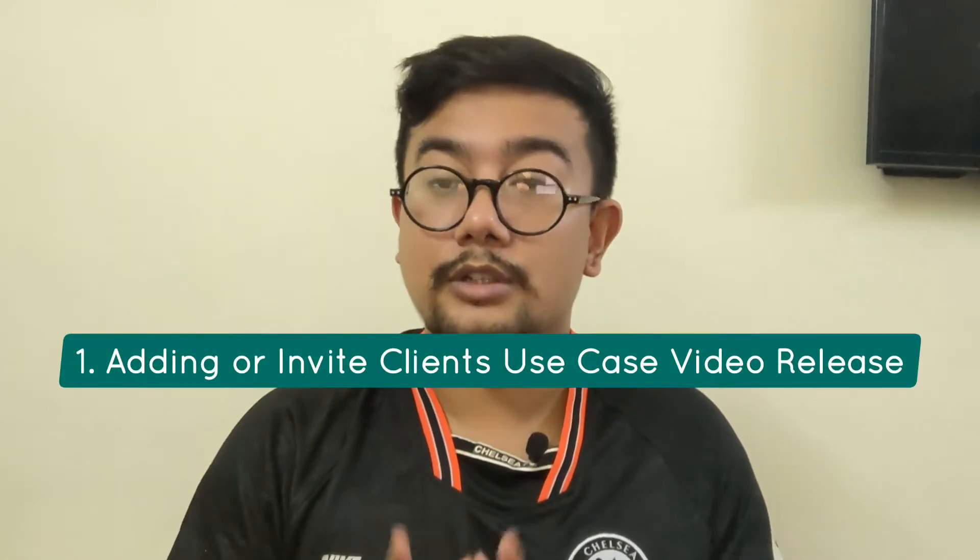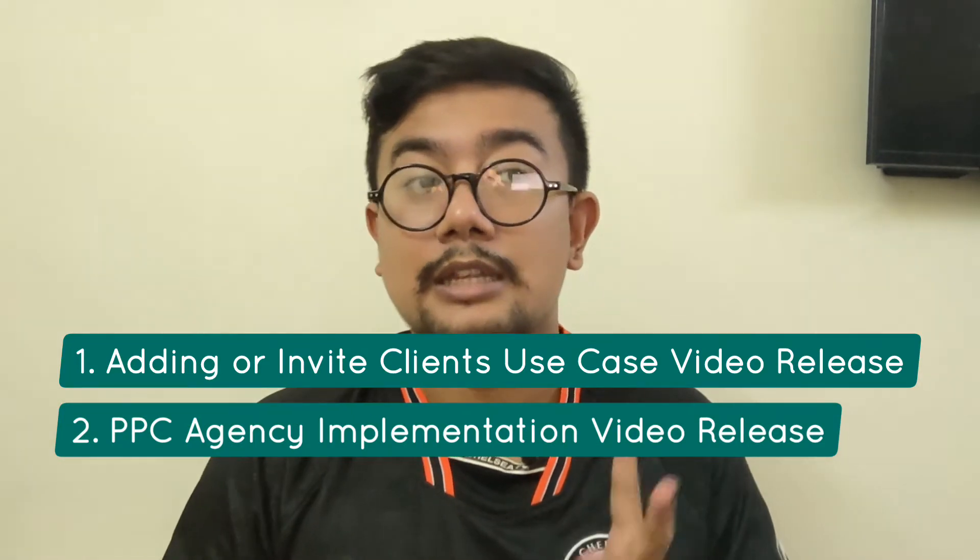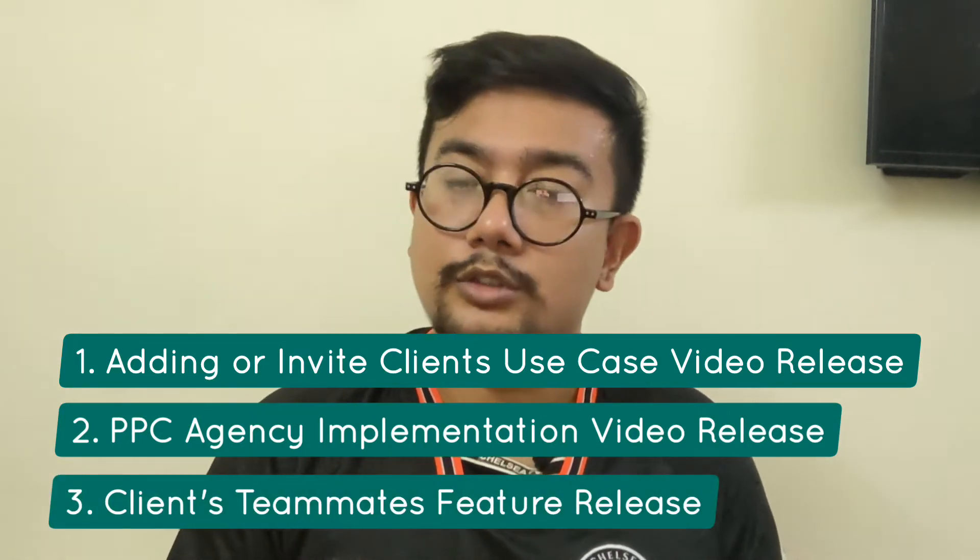Without further ado, let's dive in. First, we look at updates to the app. We have Client Venue, which has a host of updates: first, adding or invite client use case videos release; second, PPC agency implementation video release; third, clients teammates future release.